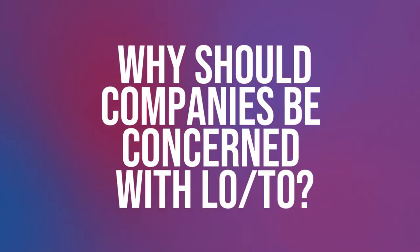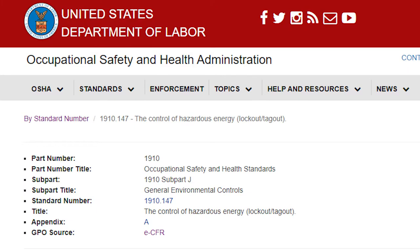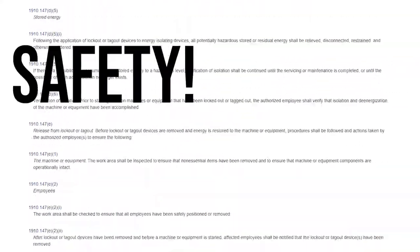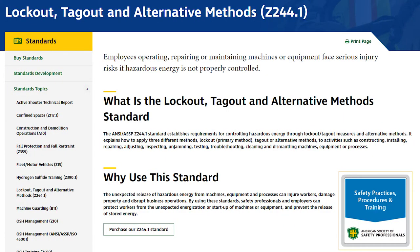So, why should companies be concerned with lockout tagout? Number one, it's law. Number two, it's the right thing to do. There's something called CFR 29, which is a book of code of federal regulations. CFR 29, Part 1910, Subpart J outlines the legal requirements that companies have to follow to meet the OSHA objective. There's also ANSI Z244, which gives very good direction in defining the requirements of lockout.